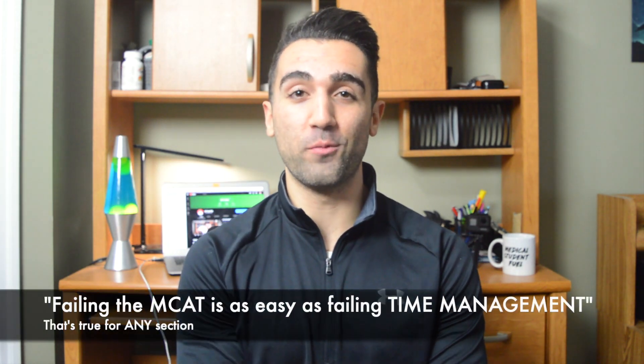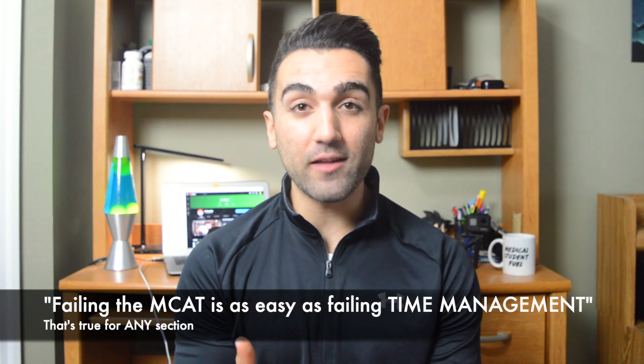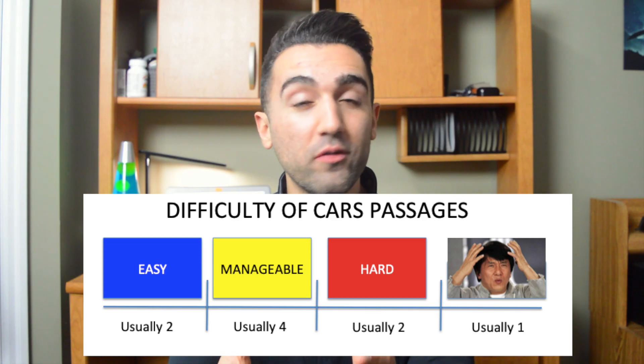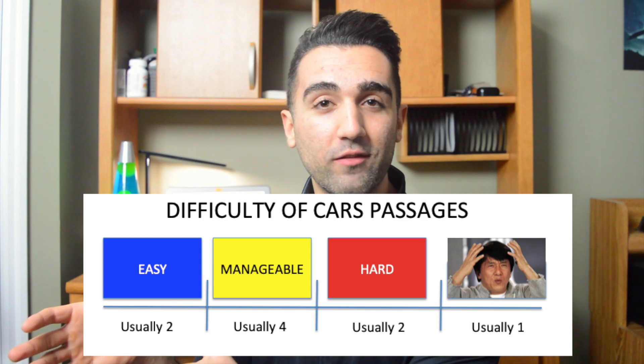The fifth tip — and probably the most important — is to learn how to bank time as you progress through the passages. In a standard MCAT CARS section, there are nine passages and 90 minutes total, so you cannot go over 10 minutes per passage. The good news is that not all nine passages are going to be super difficult. There are four degrees of difficulty: easy ones, manageable or moderate ones, hard ones, and then what I call the Jackie Chan Confusion Meme ones, or JCCMs.